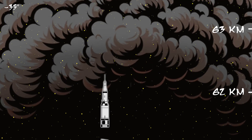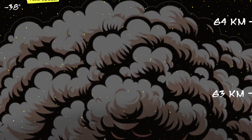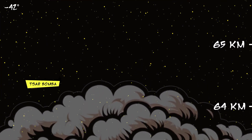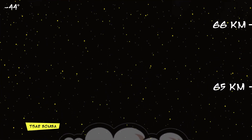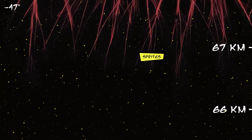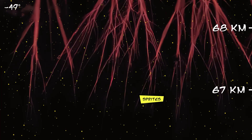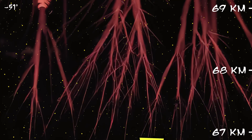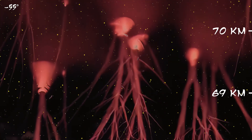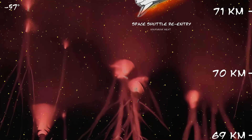The mushroom cloud from the largest nuclear test ever conducted, Tsar Bomba, reached this altitude. Sprites are a rare form of lightning seen above thunderstorms that last only a fraction of a second. While normal lightning is about 4 kilometers long, sprites can reach lengths of up to 50 kilometers.